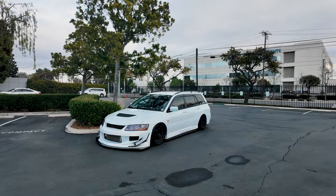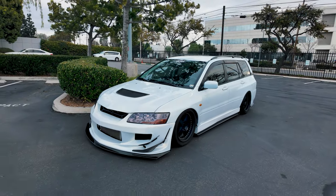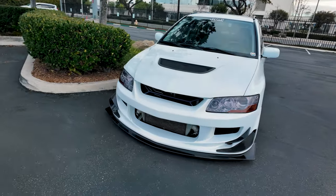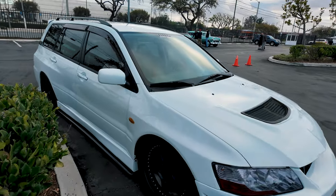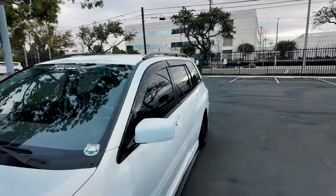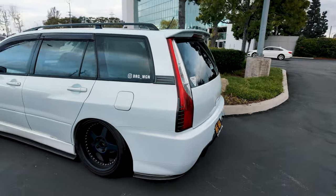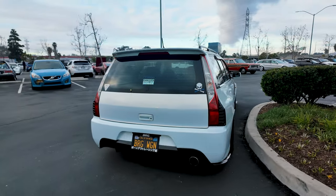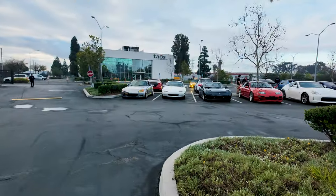I've got another Mitsubishi here. It's just something about a wagon being slammed — just looks amazing. I think it was boosted too. You got the canards in the front, it's just like a straight-up EVO but a wagon. All right, check out the rear of this thing — wow, that is beautiful.